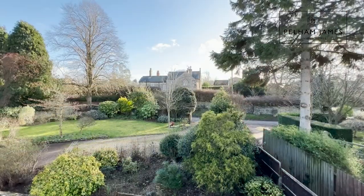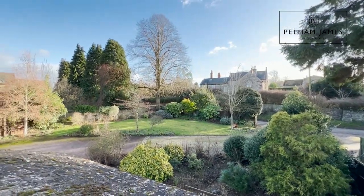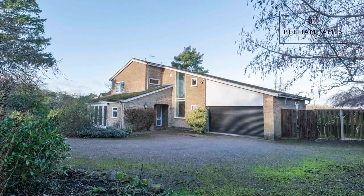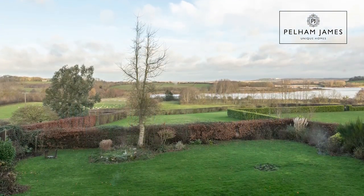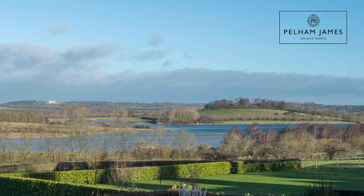To the front there is a walled south-facing garden set with lawn and mature trees, and the gated driveway leads onwards to the double garage. There's access to either side of the home to the rear garden, where again you will find a further expanse of lawn, mature trees, shrubs and plants, and onwards to that magnificent view.